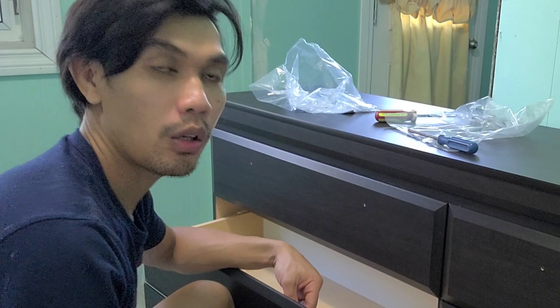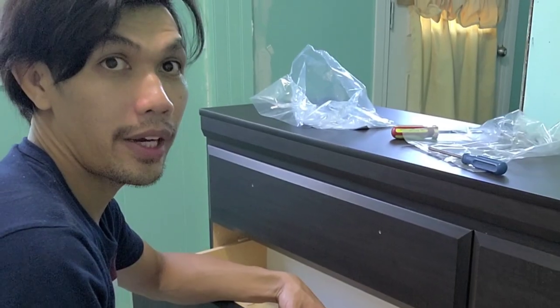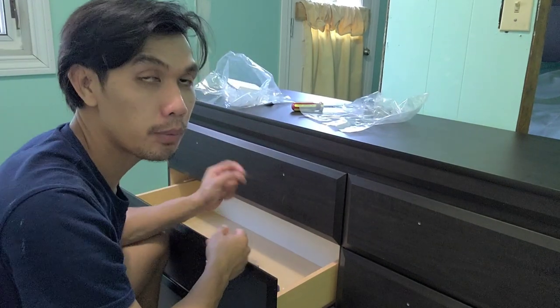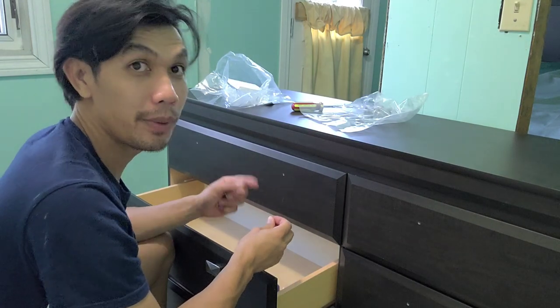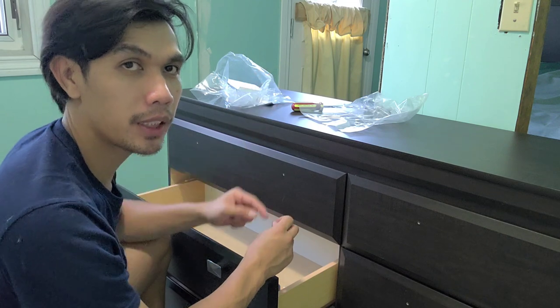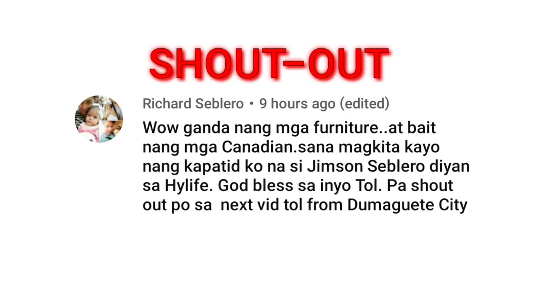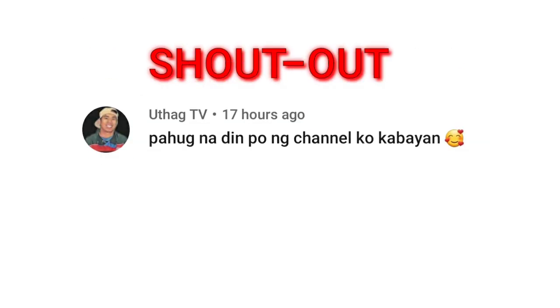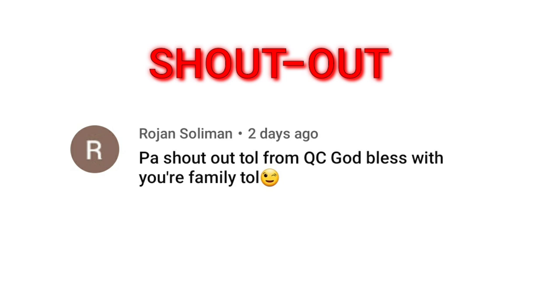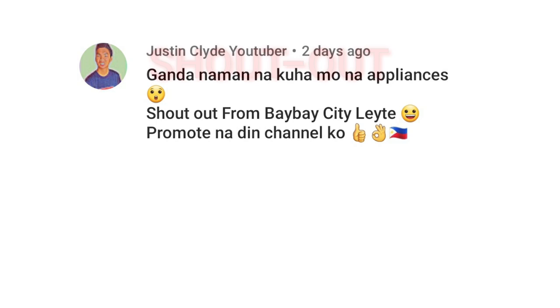Kasi kahit papano kumikita po ako dito sa YouTube. Napapansin nyo mga tol yung gawain dito — kung kaya naman, ako na yung gumagawa. Hindi na ako nagpapagawa sa iba kasi mahal ng pagawa dito. So yun mga tol, tatapusin ko na to. Bukas naman ulit. Dito ko lang tatapusin itong video ko. Salamat sa pagsama mga tol, kita-kita ulit sa next vlog. Hanggang sa muli. Bye-bye!